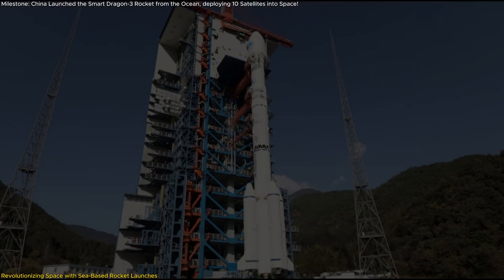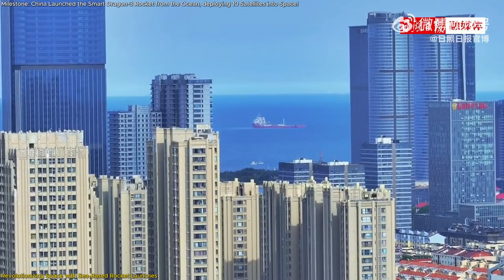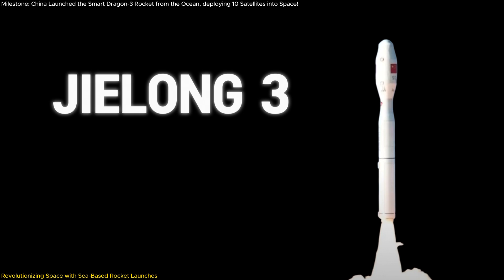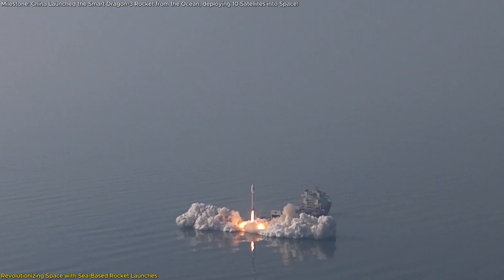Imagine a rocket launch, not from a towering concrete launch pad, but from the middle of the ocean on a floating platform. This futuristic vision is now a reality. China just successfully launched the Jilong-3, or Smart Dragon-3, rocket from a sea-based platform near Haiyang.